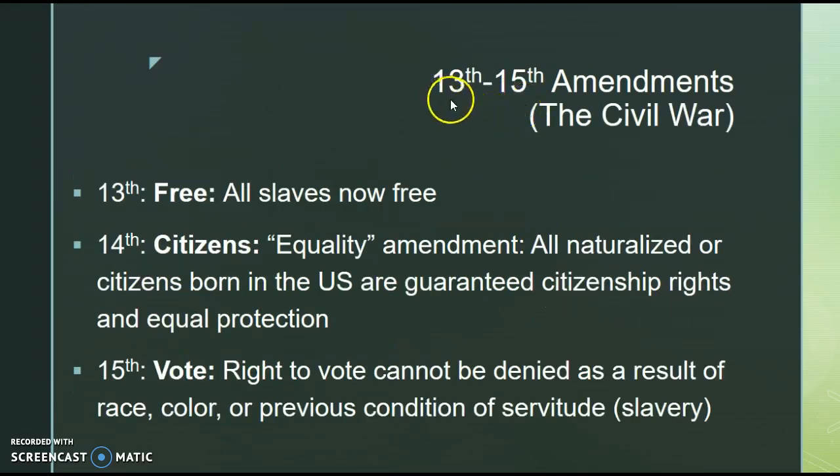Moving on to the 13th, 14th, and 15th — I lump these together purposely because they emerged after the Civil War. The 13th Amendment: simply all you need to know is that slaves are now free. Slavery is completely abolished in its entirety, at least on paper.